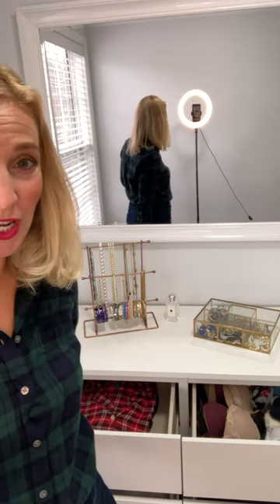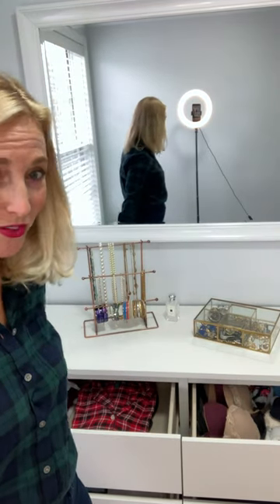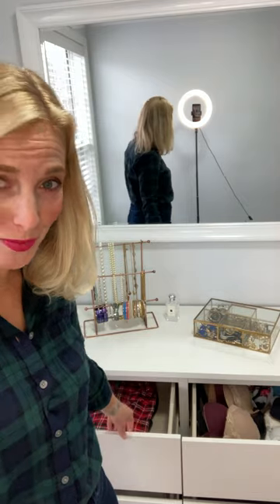Today I wanted to show you my dresser and the stuff that I fold. The top shelf on the left side is pajamas — I have those separated into summer pajamas and winter pajamas.